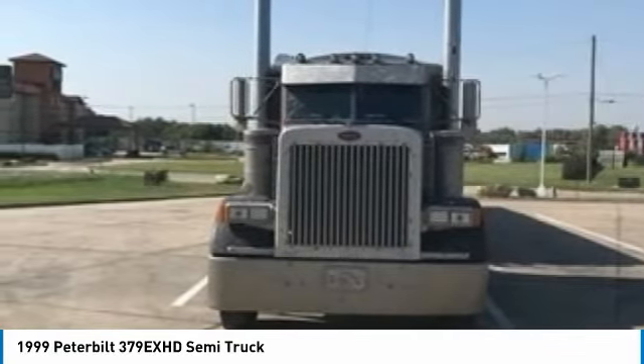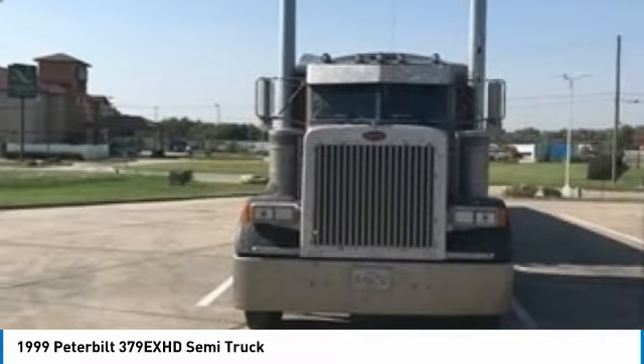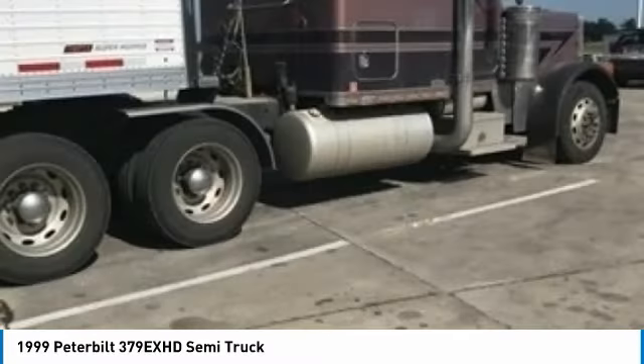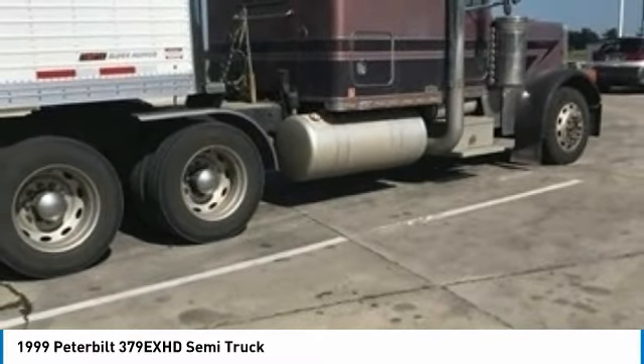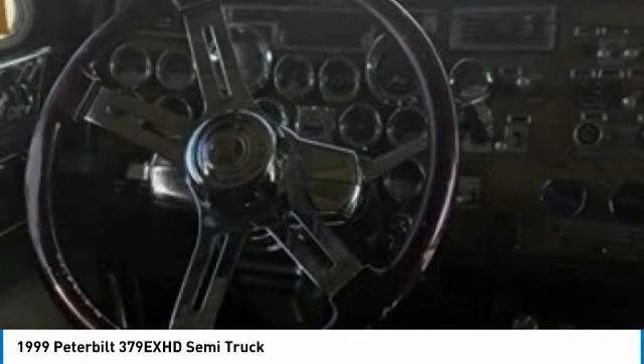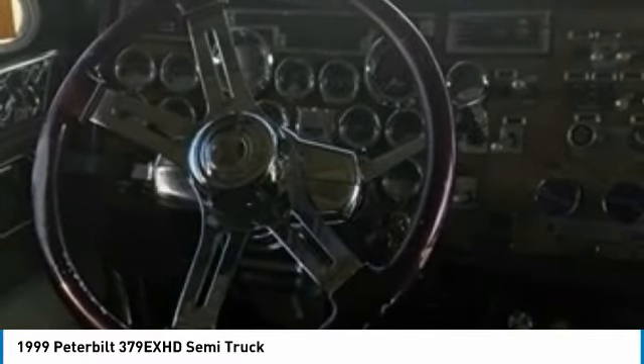This dependable semi-tractor is powered by a strong Caterpillar 6NZ diesel engine and is mated with an 18-speed transmission. This 1999 Peterbilt 379EXHD Semi-Tractor comes with great options and features that are perfect for any hard-working individual.